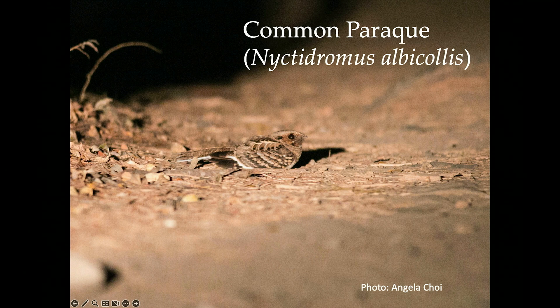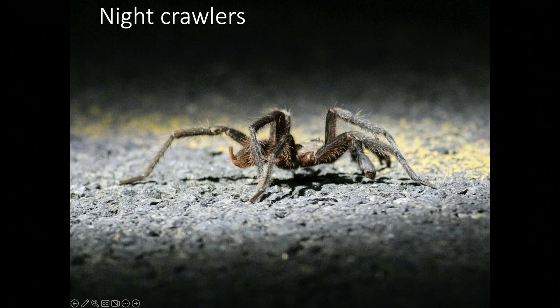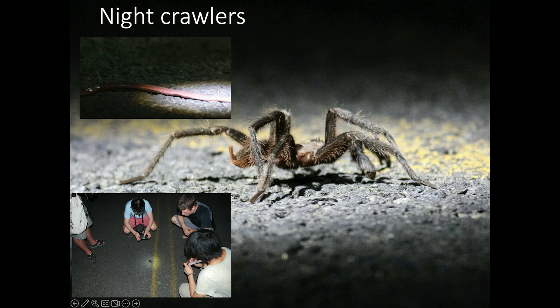We also do a lot of cool stuff at night. For those of you who are night owls, ornithology is the place for you. This is a common parakeet, a very interesting nocturnal species that feeds on insects. We also find lots of other creepy crawly things like spiders — here's a bunch of students just grooving out on a spider on the road at night.